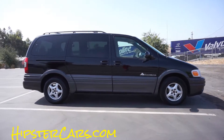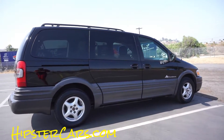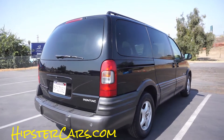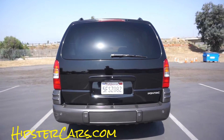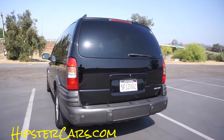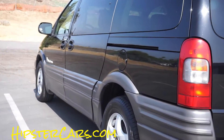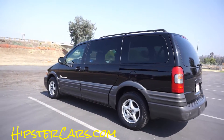It's just a quick walk around — it's going to go on my Hipster Cars YouTube channel. This is a beautiful van. If you're looking for a Sienna, Venture, Caravan, or whatever, the Montana is probably the least known van but probably the sportiest of the bunch. Very cool little van.